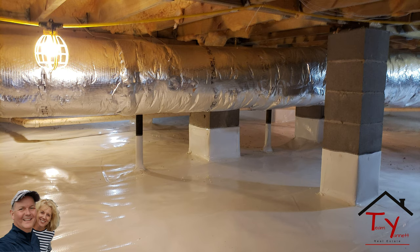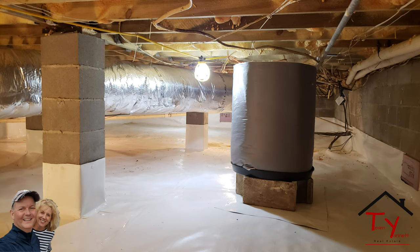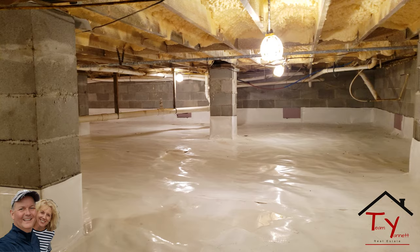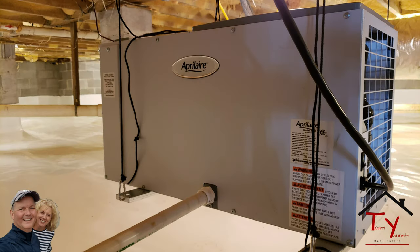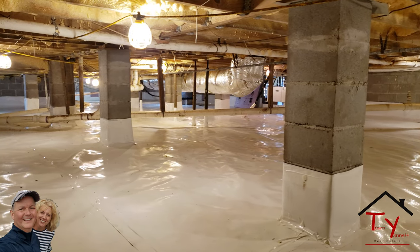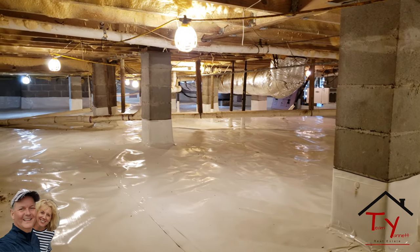He did a bunch of other stuff like he rewrapped the ducts, put a new hot water heater in down here. You can see we installed these lights — I just left these lights up — cleaned up all the wires, and really gave the house a new lease on its usable life, I guess is a good way to put it.